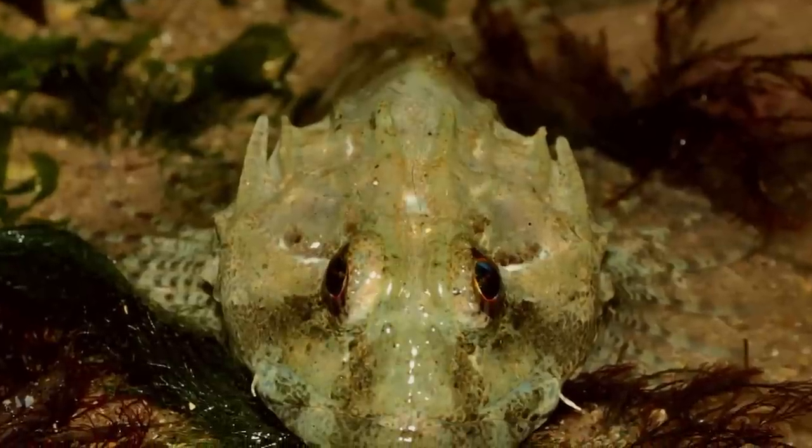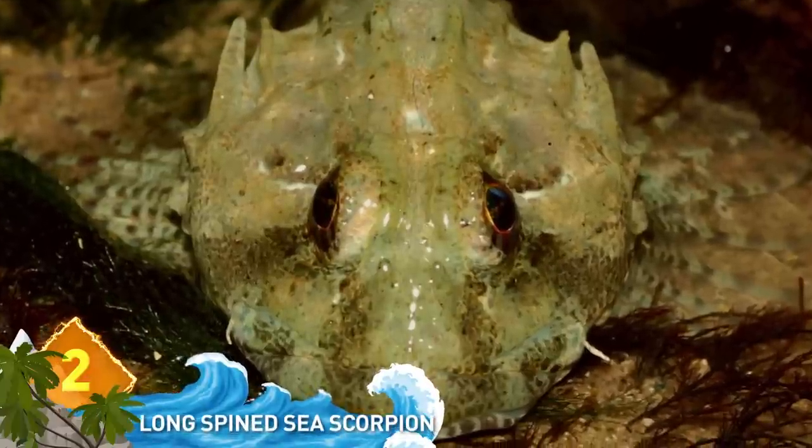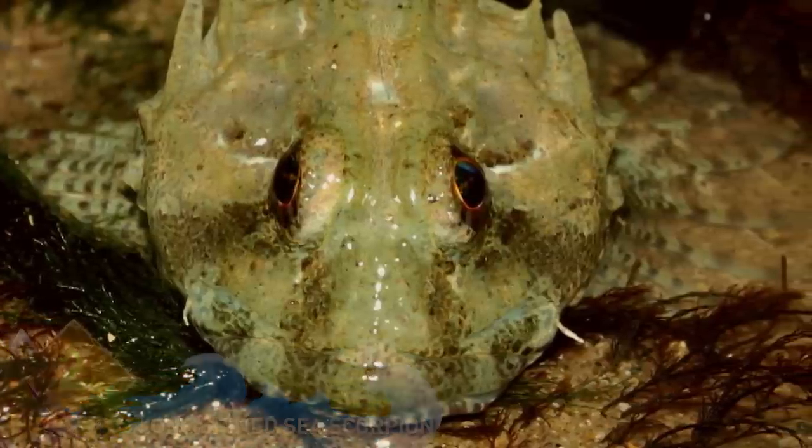Long-spined Sea Scorpion. It's not an aquatic scorpion, but a common fish with a spine that's longer than normal. These predators inhabit the coastal waters of North Europe and have the ability to blend into the colors of their environment.